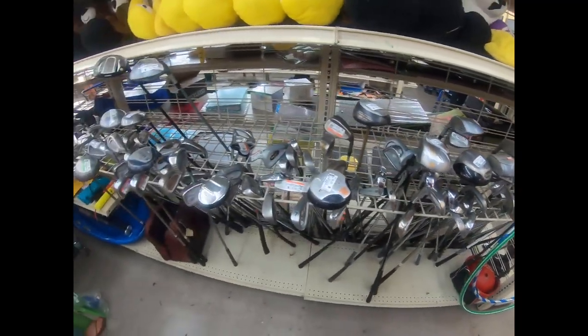Over in golf clubs they have quite a few out. I'm specifically looking for TaylorMade and Titleist - a lot of these will be garbage, but there are some I can pick through. I've already found one TaylorMade. I'll pick through them and show you guys later.